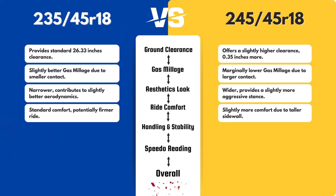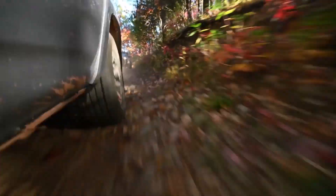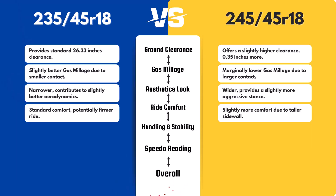The 245/45 tire, with its slightly taller sidewall, may offer a bit more cushion, potentially absorbing road imperfections better than the 235/45. However, both tires have similar profiles, so the difference in ride comfort will likely be subtle.